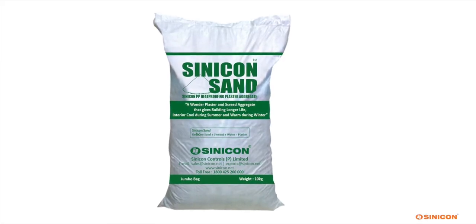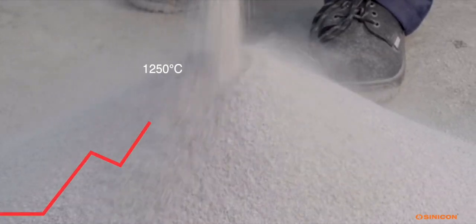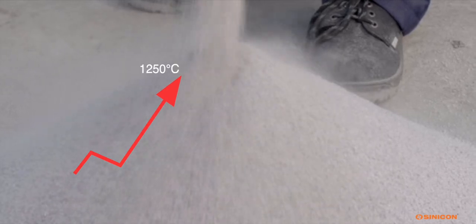Cinecon Sand is a product derived from volcanic glass. Inside every granule of Cinecon Sand there are millions of tiny vacuum cells, and Cinecon Sand can withstand up to 1,250 degrees Celsius temperature.